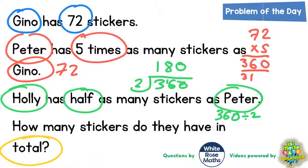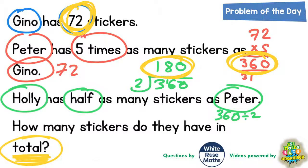The final step is to work out how many they've got in total. That's Gino's 72, plus Peter's 360, plus Holly's 180. So we need to add 72 plus 360 plus 180. Two plus zero plus zero is two. Seven plus six is 13, and 13 plus eight is 21 — put the one in, carry the two. Three plus one is four, plus the two carried is six. So the final answer is 612 stickers.